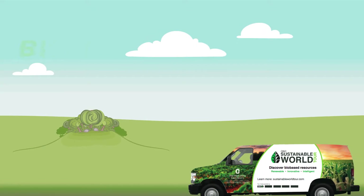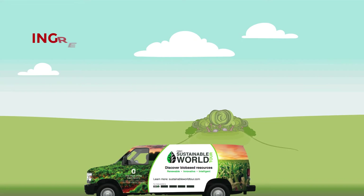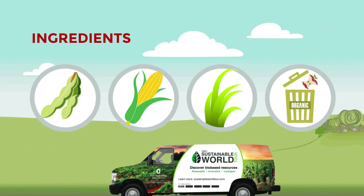Stated simply, bio-based products are made from renewable, plant-based materials. Common ingredients in bio-based products are soybeans, corn, grasses, and even food wastes.